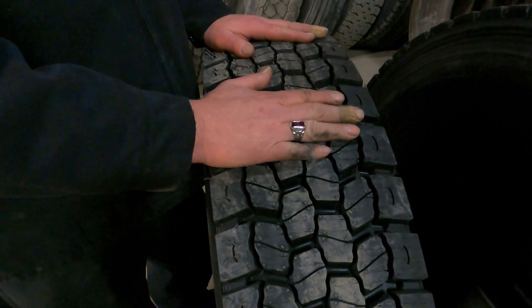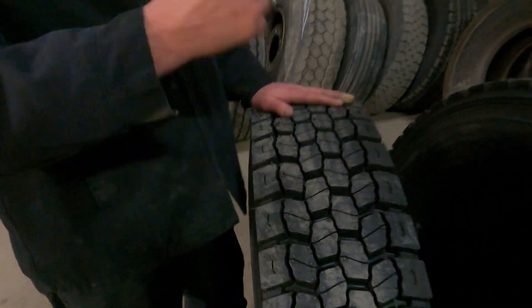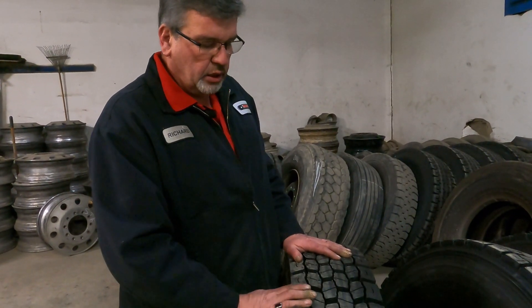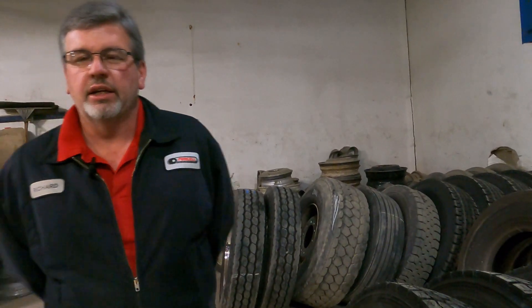This is another popular tread design up here. Some guys don't want the big gnarly lugs because they throw rocks and can be aggressive and loud. But this tire still has an open lug, open shoulder design — it's siped up and is a mixed service tread. A lot of guys like it on ice because it has a little more surface rubber contact with the ground compared to the big lugs. It really comes down to what guys like — but soft compounds are what you want for the winter.